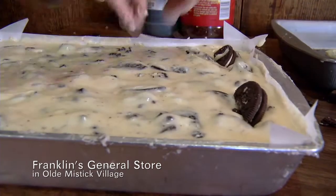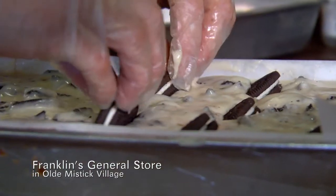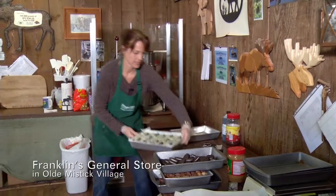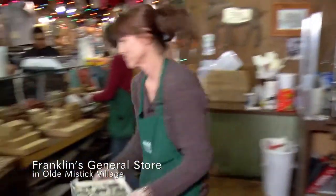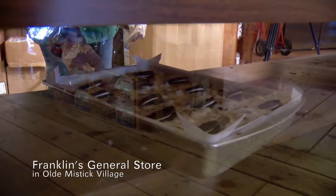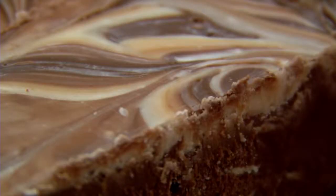Now we're gonna add the topping. It's a little bit messy, but well worth it. And under it goes. Perfect. Tomorrow morning it'll be ready to go. Family, food, and fudge equals fun at Franklin's General Store.